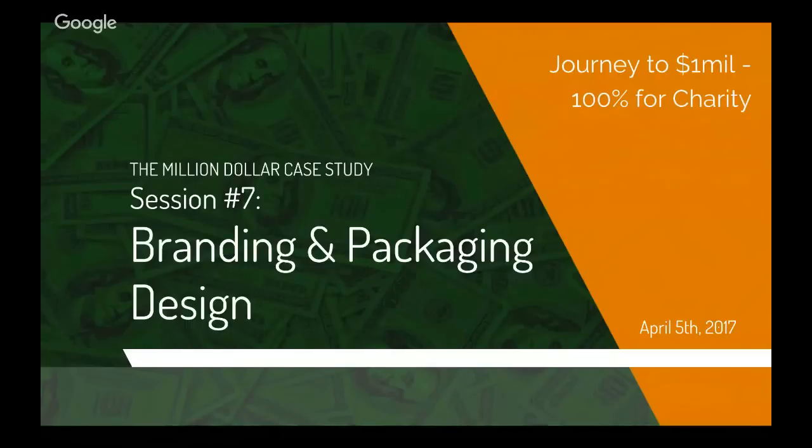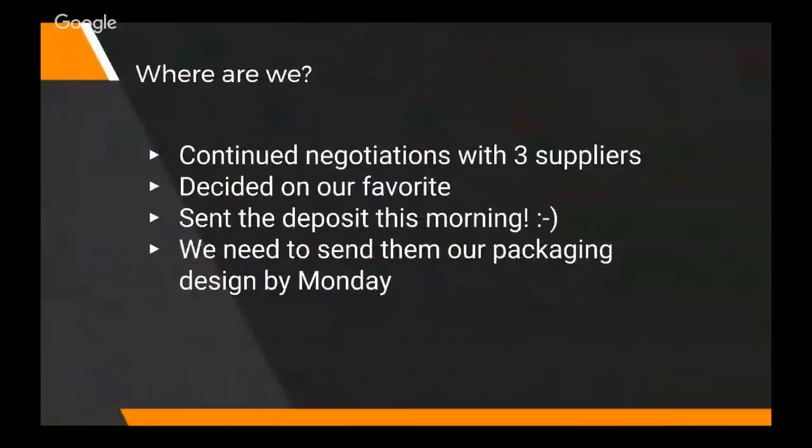This webinar is very timely because my factory told me if I don't want any delays, they need my packaging design by Monday. I said you're going to have to hold off because we haven't done session seven yet. On a serious note, we haven't done any designing yet, so I brought on Adam, one of the designers from Jungle Scout. He's going to help us with this. I'm going to start by talking about legal and regulatory stuff, then he's going to help us figure out how to make the packaging look good.